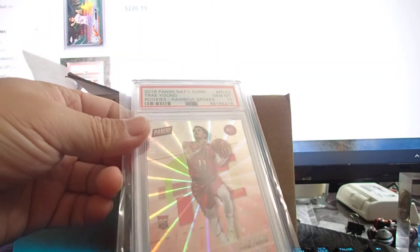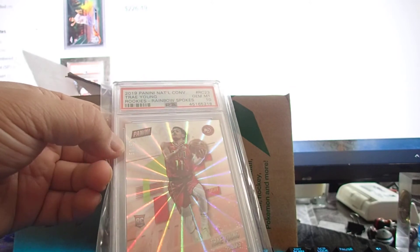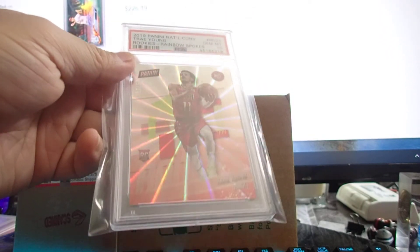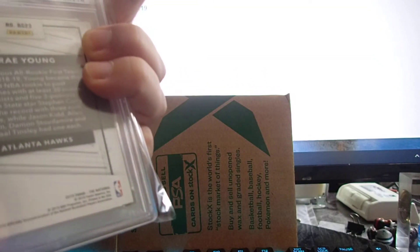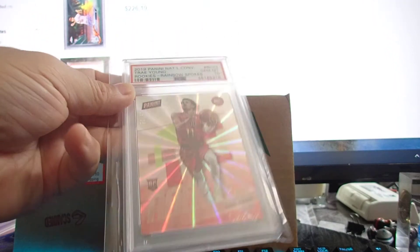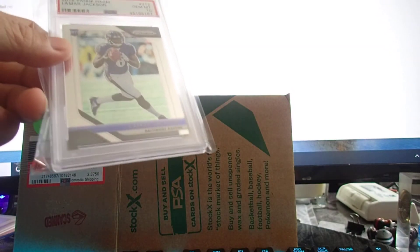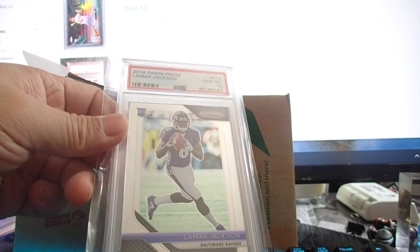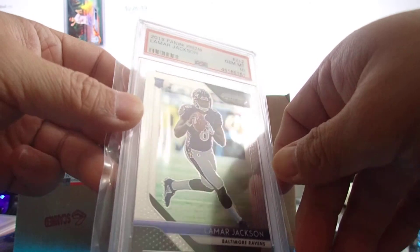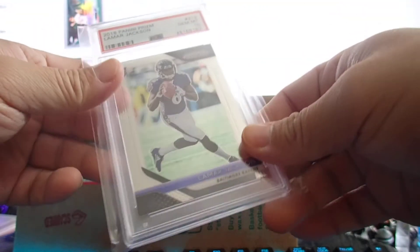Next: 2019 National Trae Young rookie rainbow Prizm, numbered 50 out of 50. It's a 2019 card so it has the rookie logo, but it's not a true rookie year card — still, very nice looking and only 50 copies. Next big one — 2018 Lamar Jackson Prizm gem mint 10. This is the biggest card in this batch.